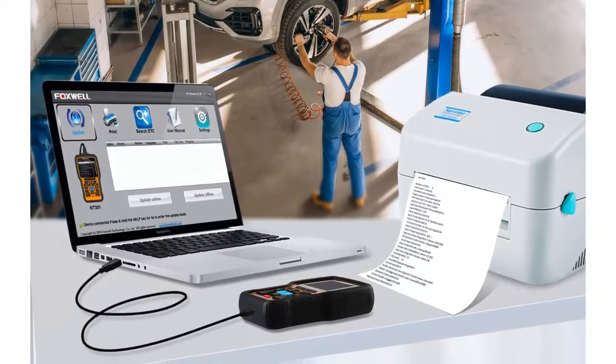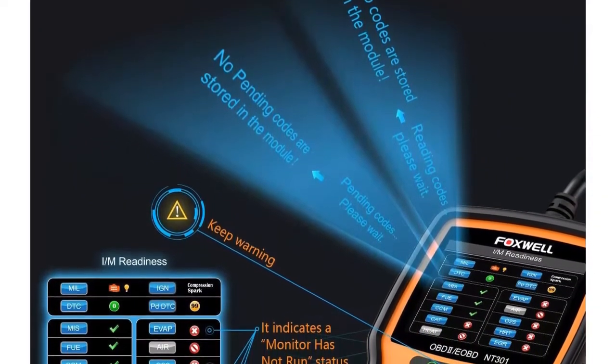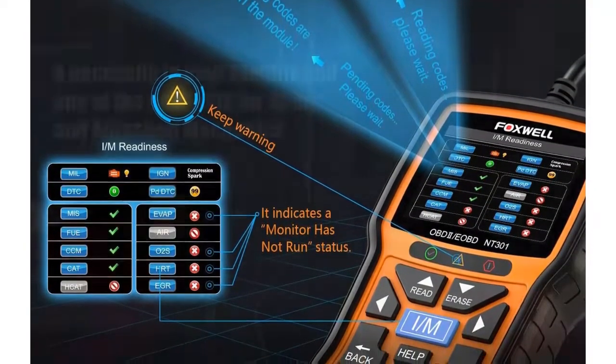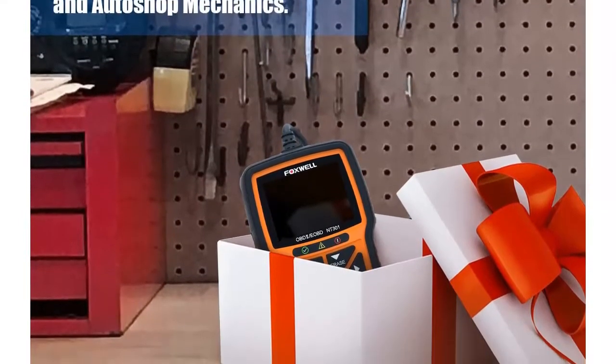Please note: if you are not pleased with your NT300 and choose to return it, please kindly mark it unsellable to avoid a used one being resold to other customers. Warm tip: the NT300 car scanner can be used directly with no need for registration or update, as it is already the latest version.